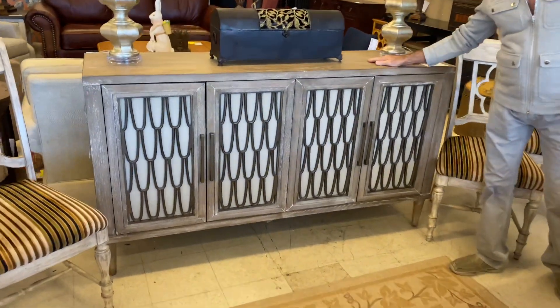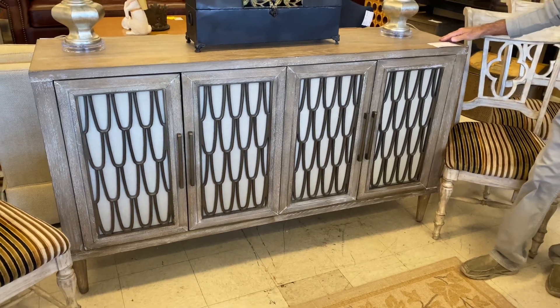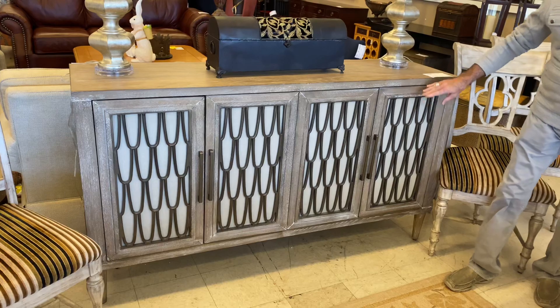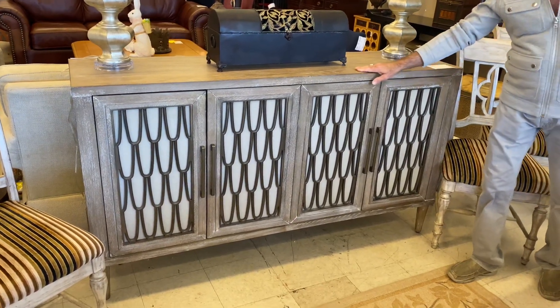Of course, I've shown you this beautiful buffet, but I just want to show it to you again because it's one of my favorites. It's $1,299.99. It has this beautiful fretwork on the door with the linen behind it, and it's in kind of a washed gray wood.